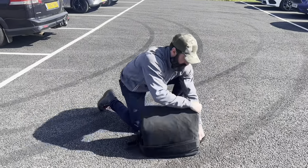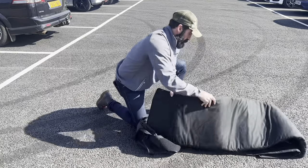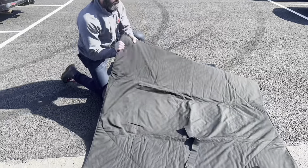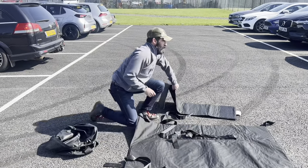In an active shooter scenario, the bomb blanket can be deployed over a windshield. This one specifically is quilt stitch and provides Level 3 protection, so that gives ballistic protection and can be quickly deployed over a windshield of responders to an incident.